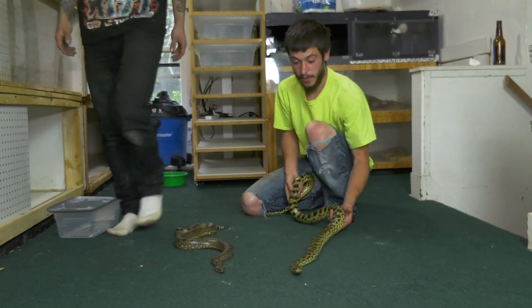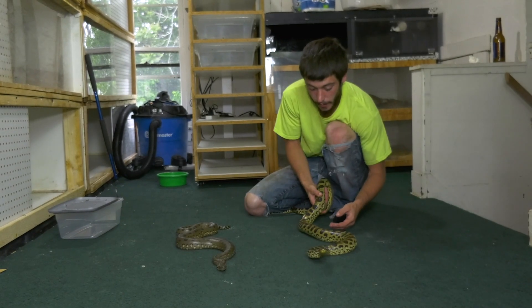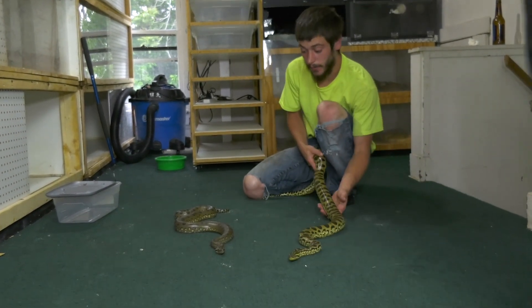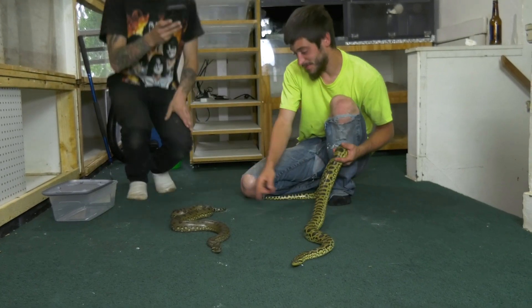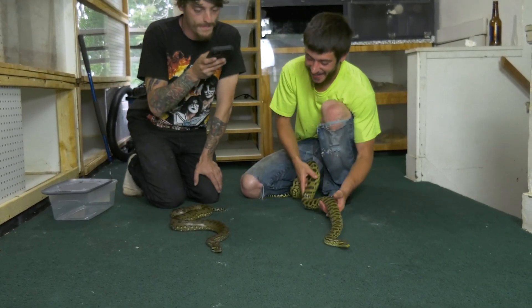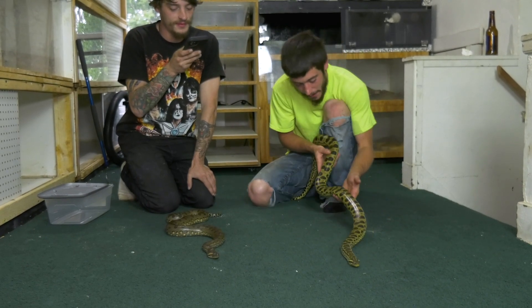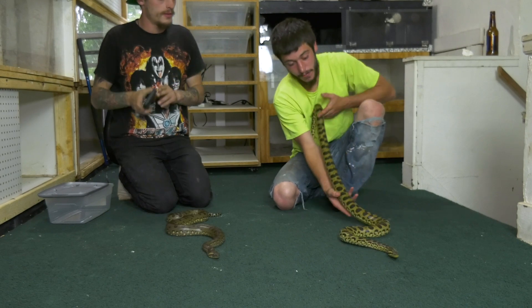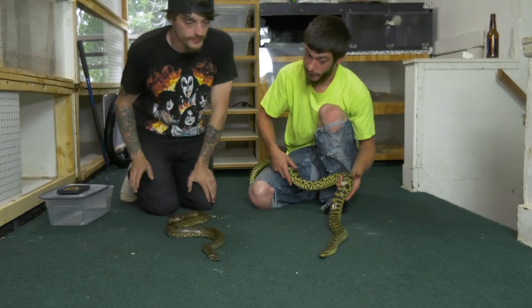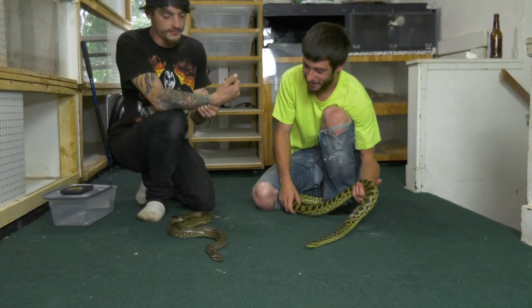I mean, guys, this is crazy — the amount of cool colors that you get on these animals when you combine them. I know a lot of you aren't a big fan of hybrids, but I definitely want to get me a green now, just because I like how cool Chase's looks. And he's Spitfire. These anacondas are a bit more Spitfire when they're hybrids. He is not as chill as my yellow, and he is not as nice as Chase's green.